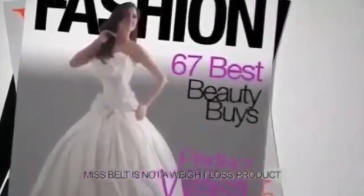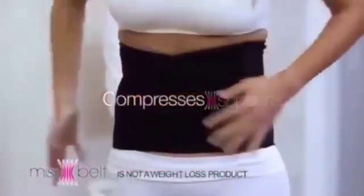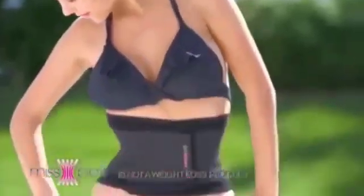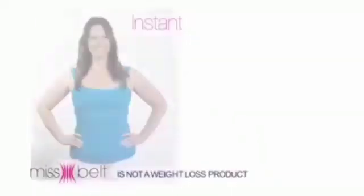Do you want to know their secret? Miss Belt — achieve your ideal figure in just two steps. Step one: compresses and supports. Step two: slims your waist instantly. The secret is the dual compression technology that firmly tightens around your waist, abdomen, and back for an instant hourglass shape.